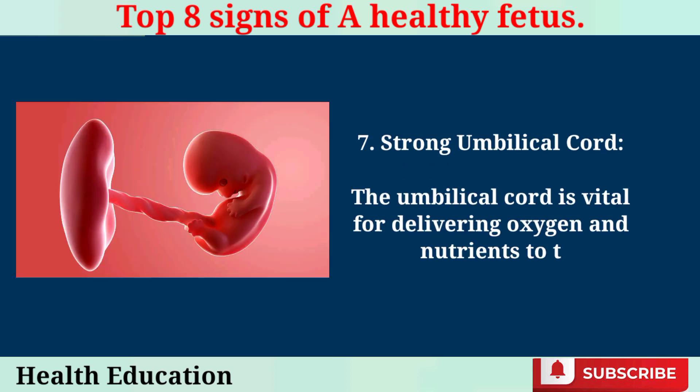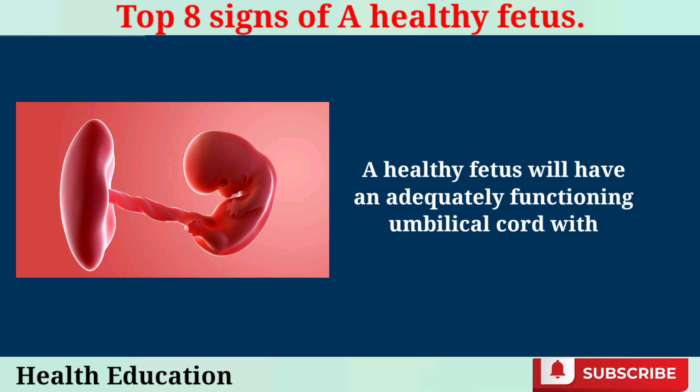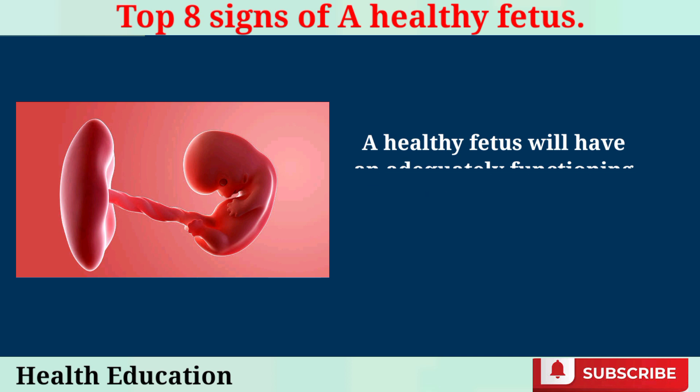Strong Umbilical Cord. The umbilical cord is vital for delivering oxygen and nutrients to the baby while removing waste products. A healthy fetus will have an adequately functioning umbilical cord without any signs of knots, obstruction, or entanglement.